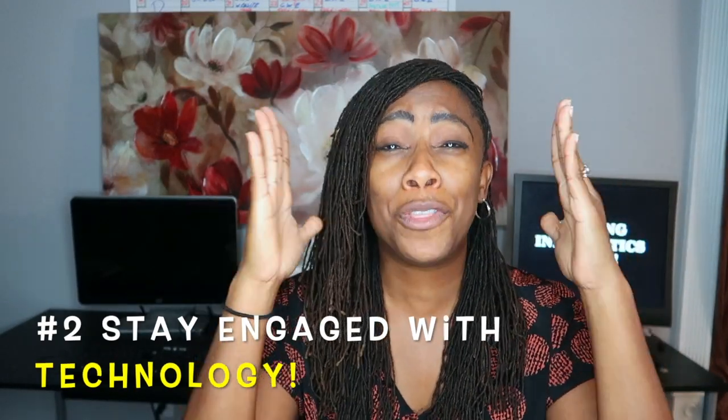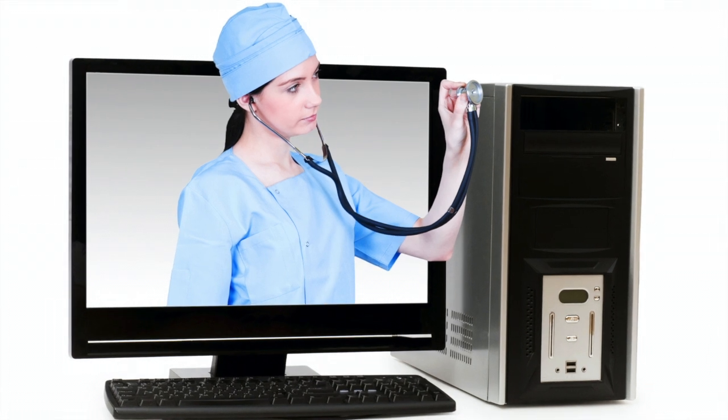The next tip I'm going to give you is stay engaged on your unit with technology. Be the nurse geek. If the DVD player is not working, or there's a television problem, or maybe somebody needs help with documentation somewhere, be that person. Say, hey, I'll help. Let people know that you are there for the tech. Being that go-to person is so important. It helps you with leadership skills and helps you be engaged on the unit.